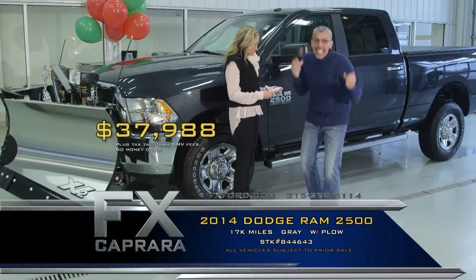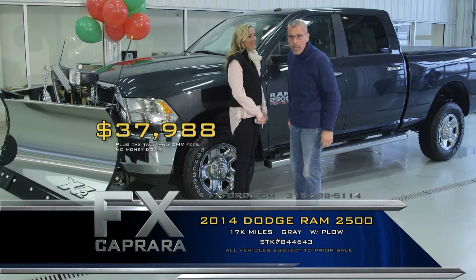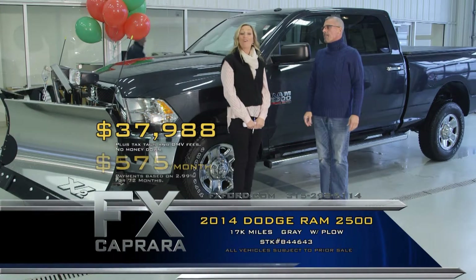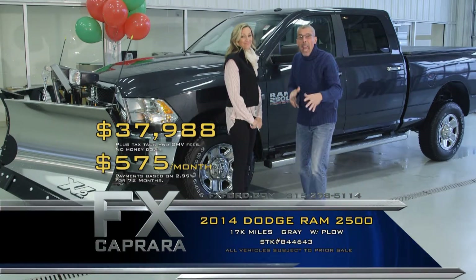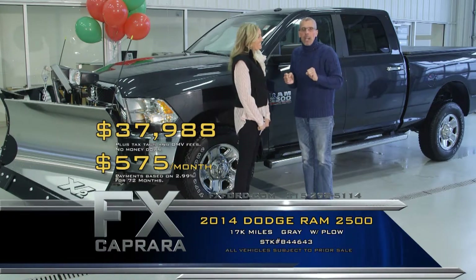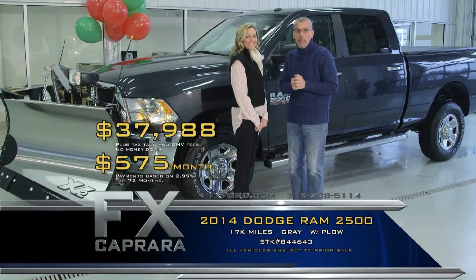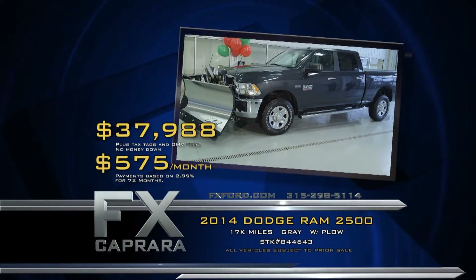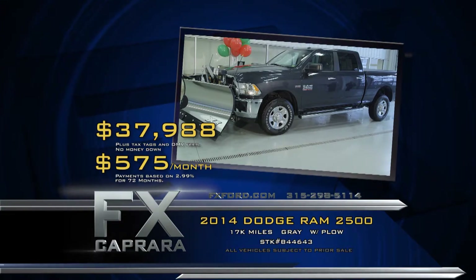Walk out with no money down at $575 a month. You can make that plow on your neighbor's driveway! Whatever you're looking for in any application truck, they're all here — we are definitely all trucked up here at FX Caprera. Let's recap: that 2014 Dodge Ram 2500 with a plow for $37,988.